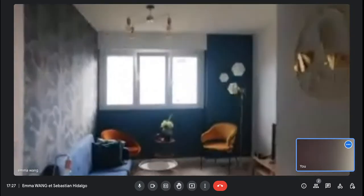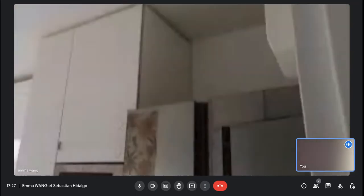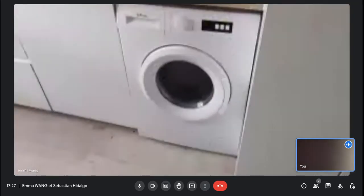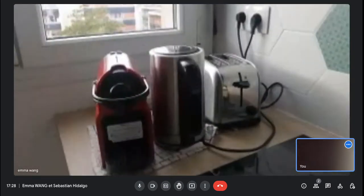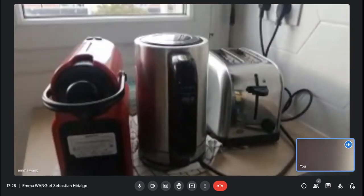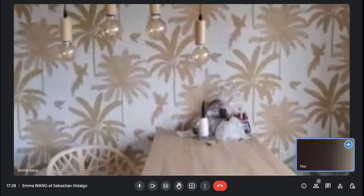Now we will go to the kitchen. From the entrance to the right, you find the kitchen — it's a fully equipped kitchen. You have an oven, a super big fridge-freezer, a microwave, all the necessary space to store things. There's also a window, a coffee machine, and here's the dining table.